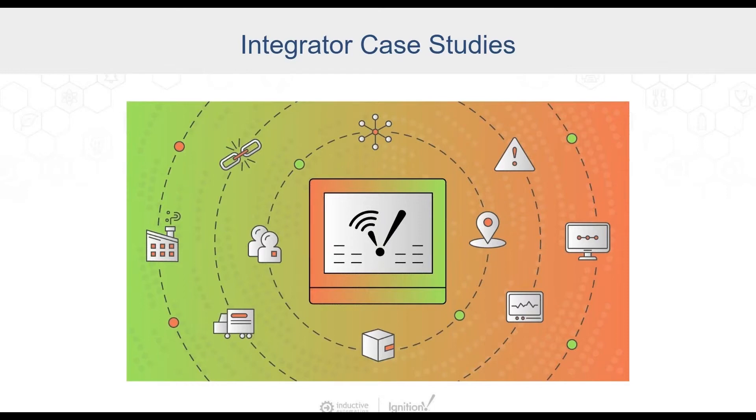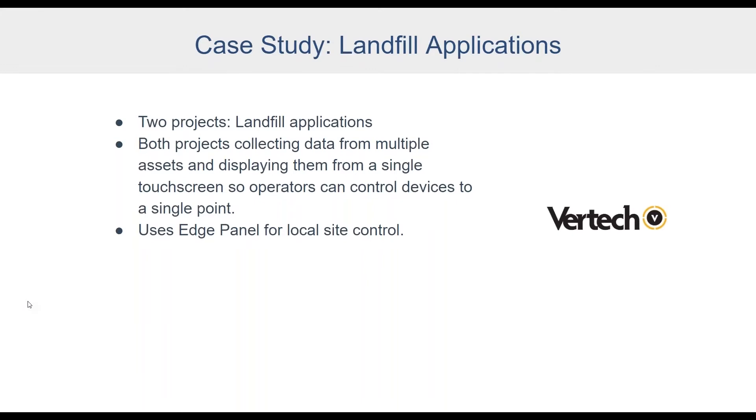Ross does a lot of work in the solid waste industry, and today's customer is a world leader in that space — continually investing in their automation infrastructure. They're using Ignition for their enterprise application, which gives their entire organization visibility into all of their sites across the country. The requirement for local command and control, independent of the enterprise solution, is where Ignition Edge Panel has come into play. Vertek has deployed two projects with this customer.